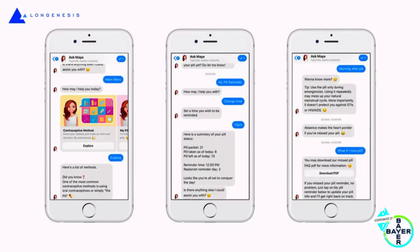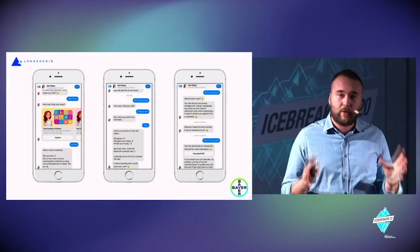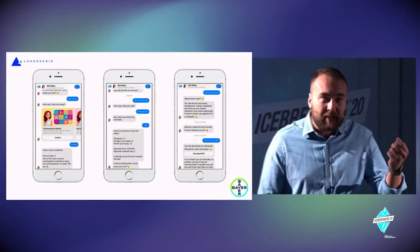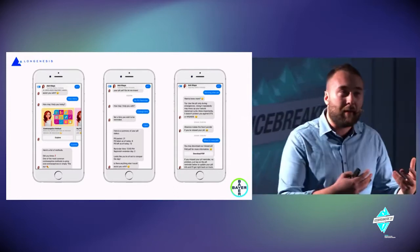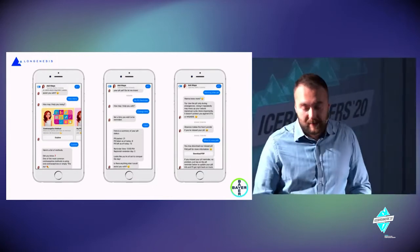Another topic is chatbots. If you go to Facebook or Instagram, you'll see tons of automation tools and scripts that answer questions. In healthcare, one example is Ask Maya, used in Malaysia to educate women on oral contraceptives. A stigma existed in the region and people had problems with overdosing or using the drugs incorrectly, so a pharmaceutical company and tech partner created a chatbot called Maya to engage women — letting them ask whatever they wanted about this medication in a trusted, anonymous way.